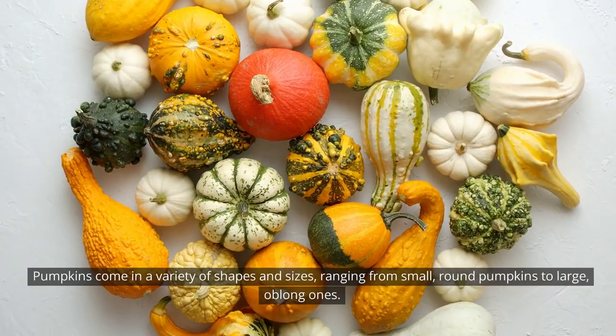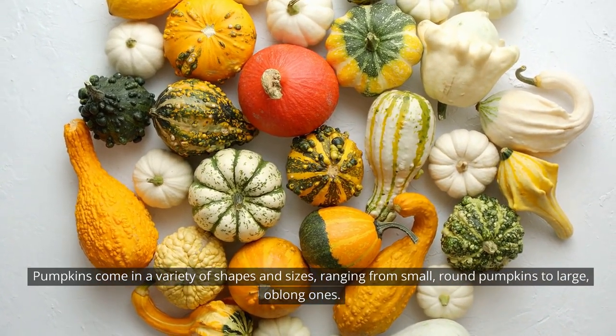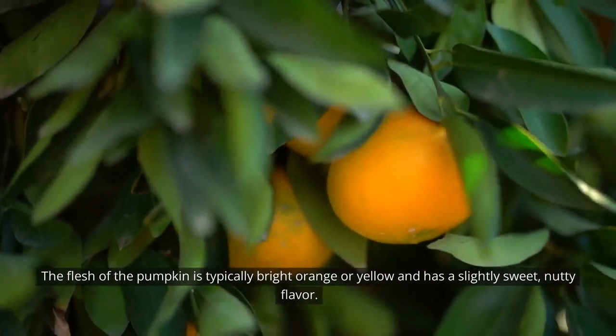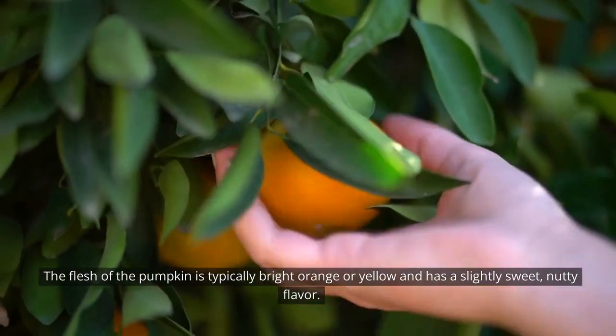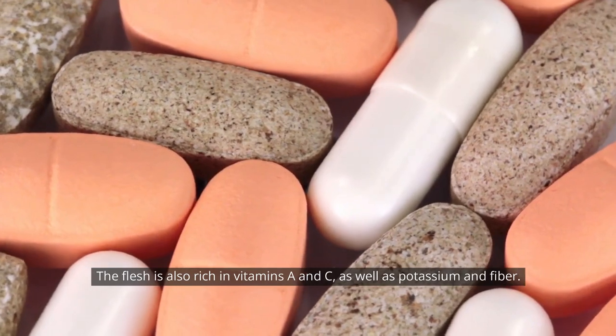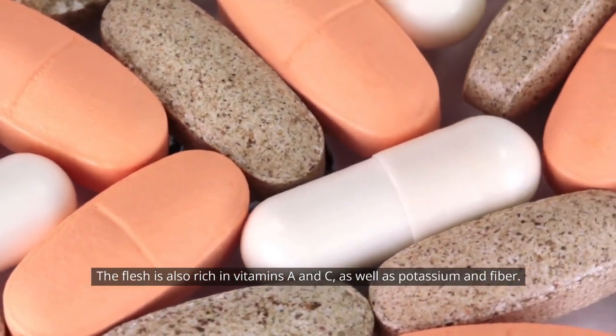Pumpkins come in a variety of shapes and sizes, ranging from small, round pumpkins to large, oblong ones. The flesh of the pumpkin is typically bright orange or yellow and has a slightly sweet, nutty flavor. The flesh is also rich in vitamins A and C, as well as potassium and fiber.